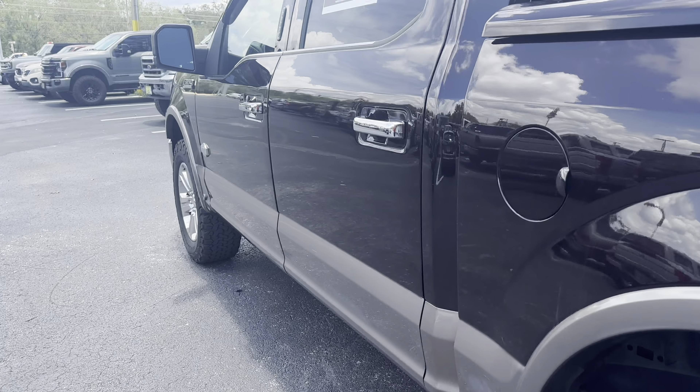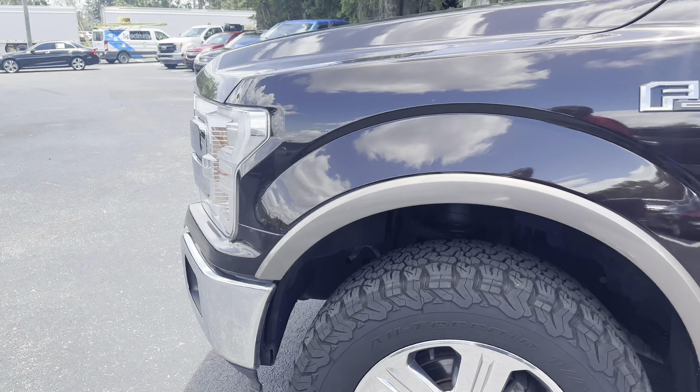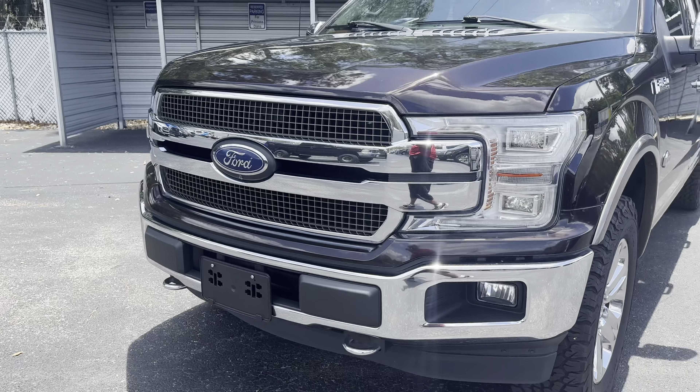This vehicle is four-wheel drive, powered by a 3.5 liter EcoBoost engine, so it's got power. Like all pre-owned vehicles, AutoNation Ford Brooksville has a five-day, 250-mile money-back guarantee.